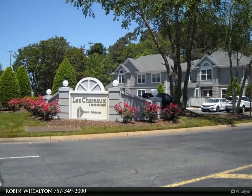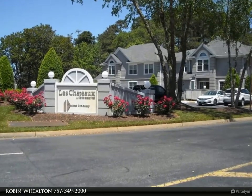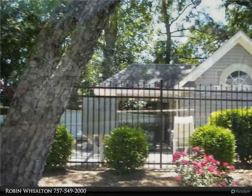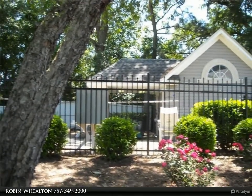This Berkshire Hathaway Home Services Town Realty property video is presented by Robin Wilton. This is a well-kept condo in a quiet community, one story with no stairs.